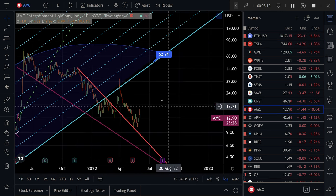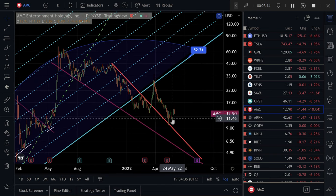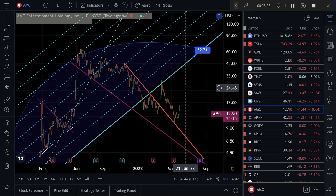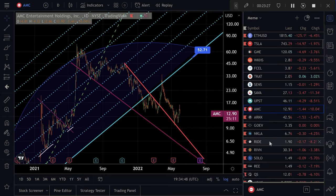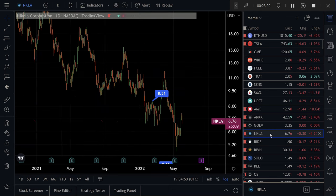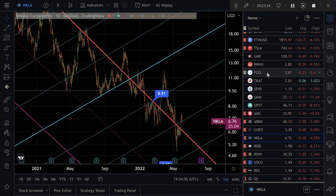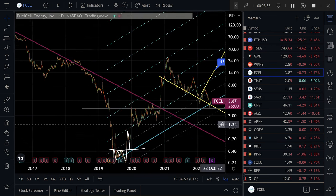AMC tends to follow GameStop. I don't have as many technicals on this but it did an uphill W and pulled down today right to it — so this is another kind of setup. AMC could be a pretty cool meme stock trade again. There are a bunch of similar kinds of things to Tesla in here, and I don't have a lot of energy stocks that are similar to Fuel Cell. This is a pretty unique stock at a unique chart.